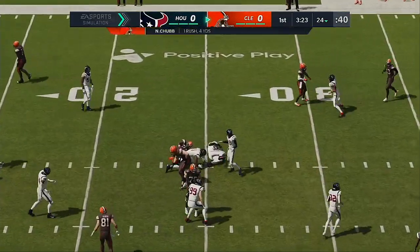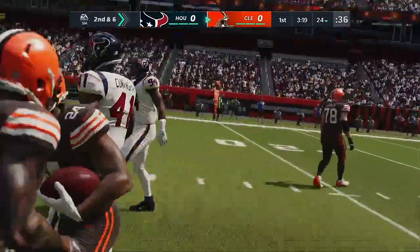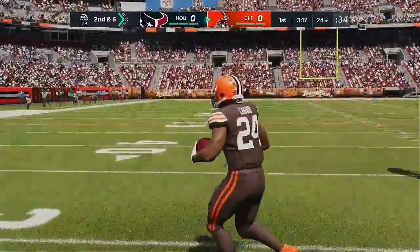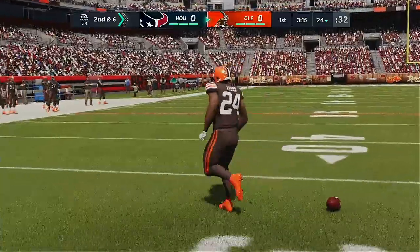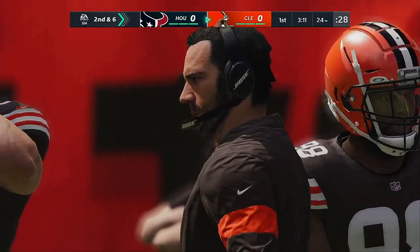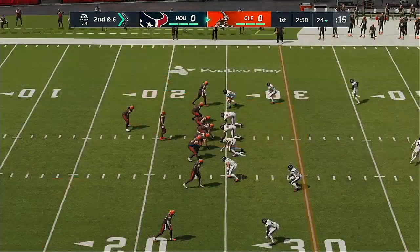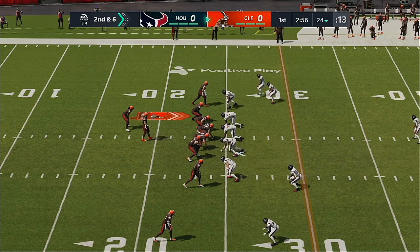First carry for Nick Chubb — gets this to the 24 for a gain of four. For all that hitting and hollering it was a four-yard run, so the offense is going to go back to the huddle and feel pretty good about themselves. Defensively, you have to feel okay because you didn't let it turn into a bigger run. But the goal? Shut it down for two yards or less — that's when you start to feel good about yourselves.